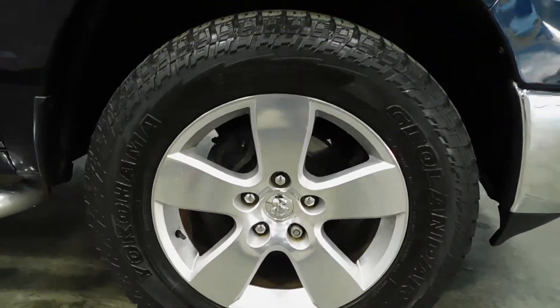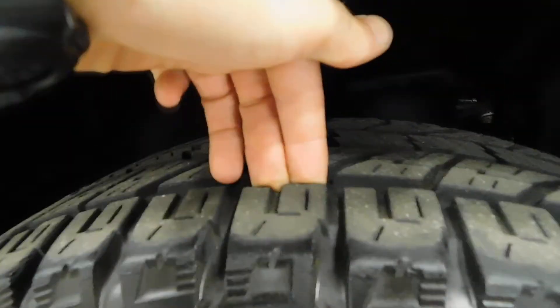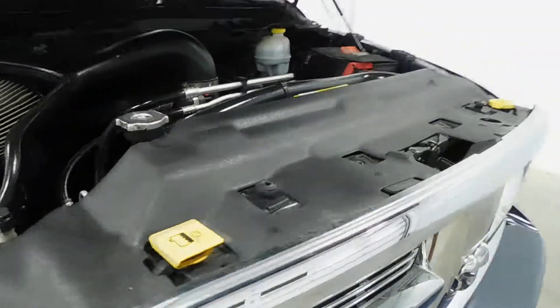I just want to show you these nice Yokohama tires. These things are big and in charge with plenty of tread life left in this 4x4. You're going to be good to go in most any conditions.